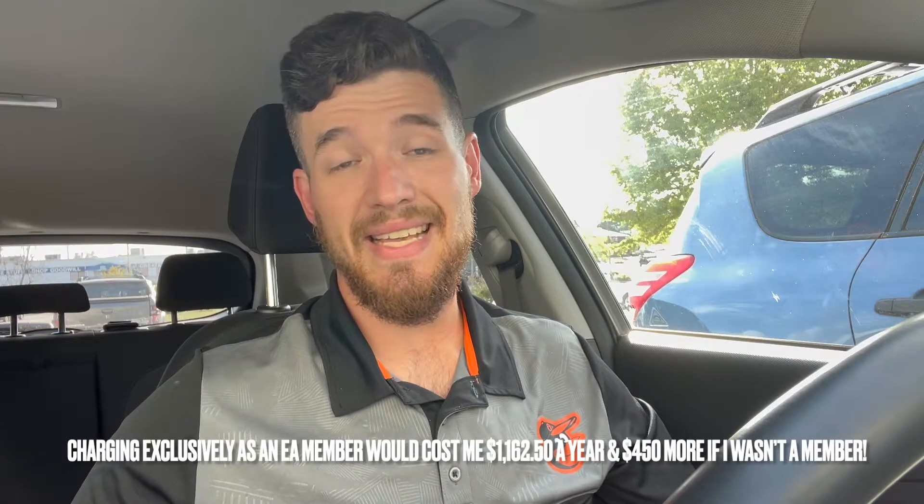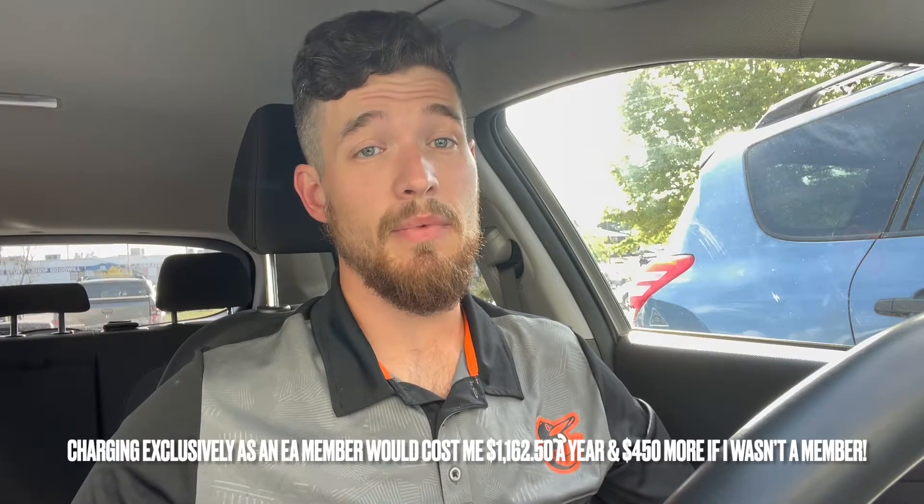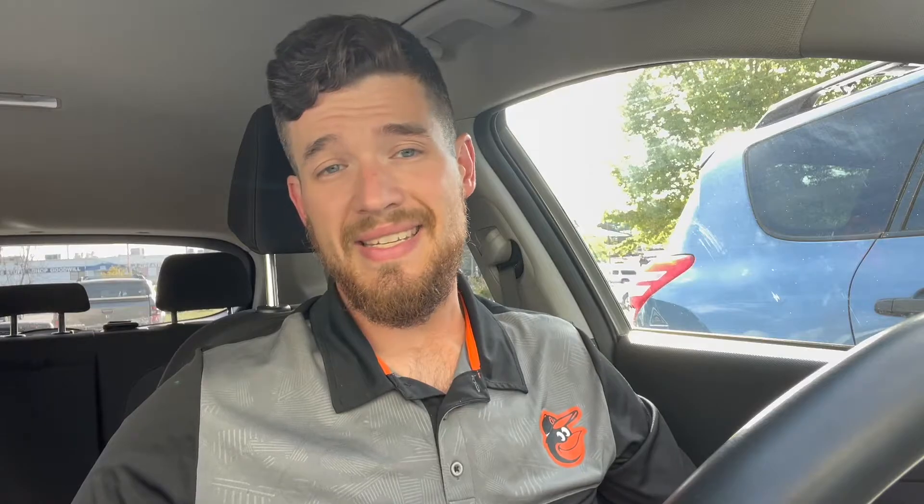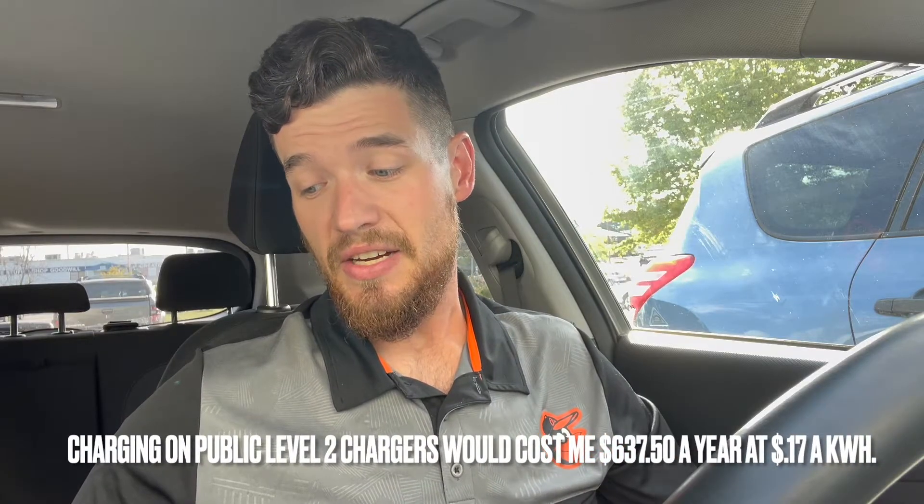If I were to exclusively charge on Electrify America and fast charge, it would cost me $1,162.50 a year — and that's if I am a member. If I wasn't a member, it would cost about $450 more a year. If I exclusively charge on level two chargers in the wild, not at home, it would cost me $637.50 a year.